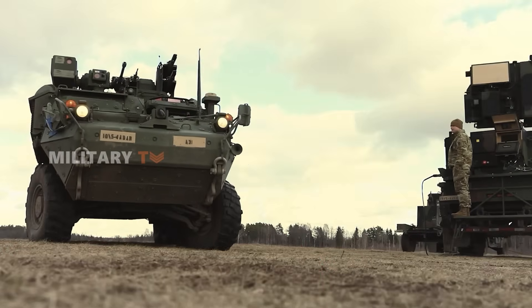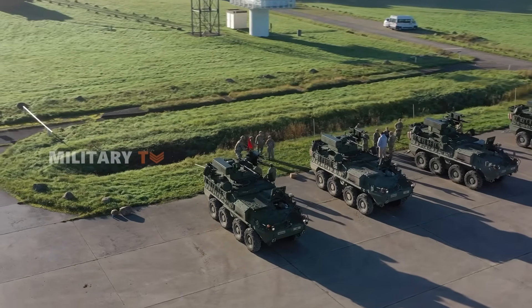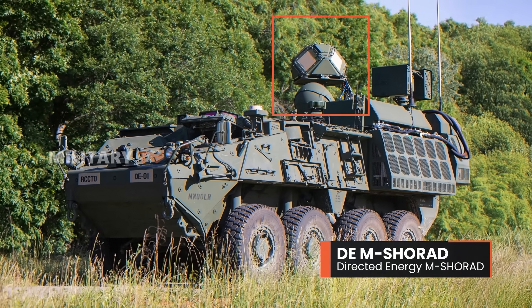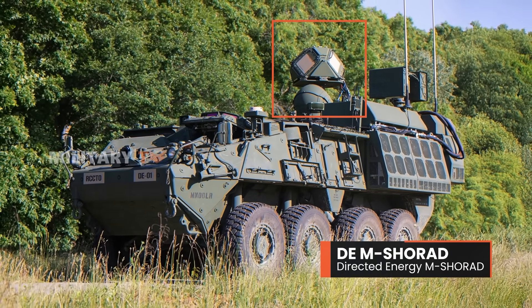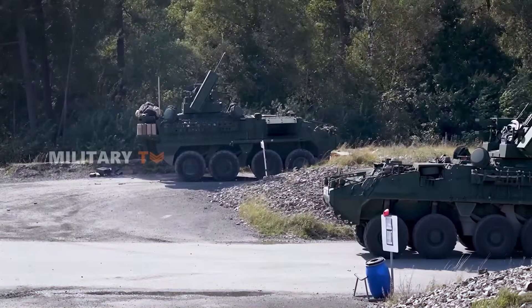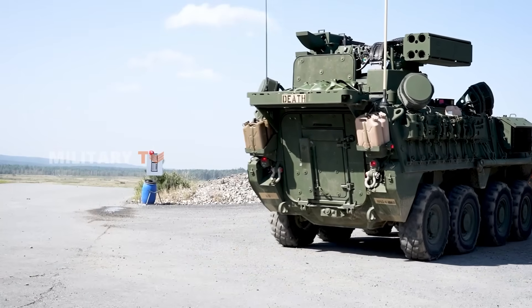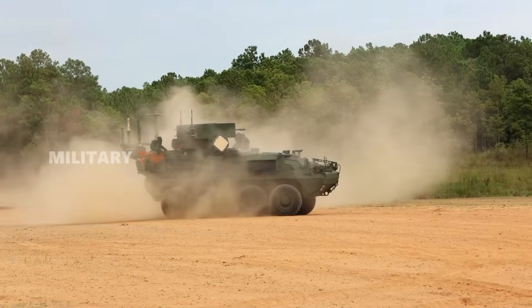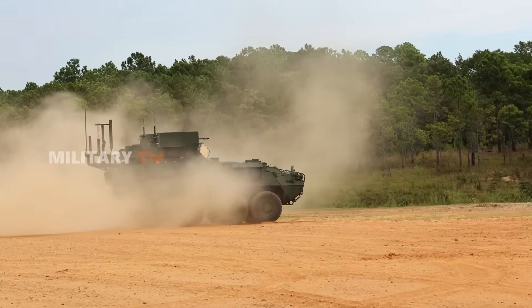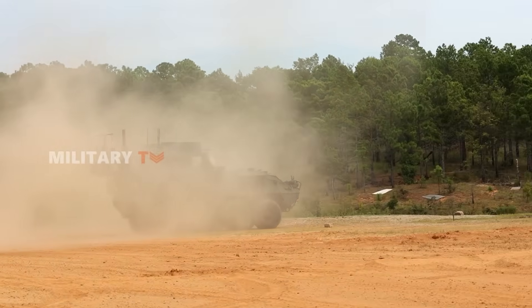The future of M-SHORAD goes beyond its current capabilities. The Army is already pushing boundaries with upcoming versions, including a groundbreaking laser-equipped model designed to neutralize aerial threats with pinpoint precision. An upgraded interceptor is also on the way to replace the Stinger missile, bringing better range, accuracy, and performance against modern threats — making M-SHORAD an essential part of U.S. air defense.